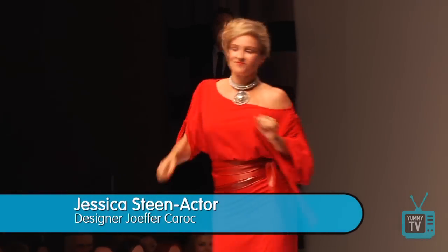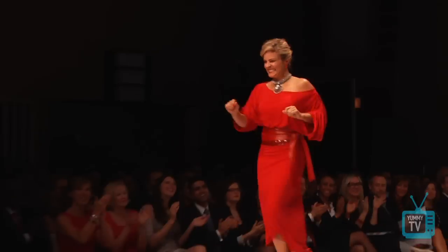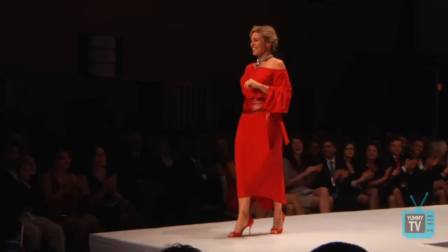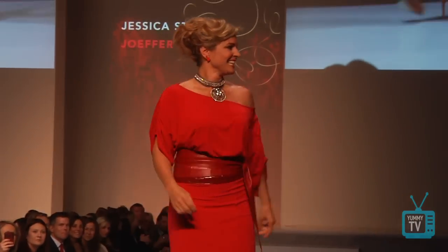Jessica is wearing a really nice dress with the belted leather, but it has that ruching along the back of her butt. As we get older our butts get flatter and saggier, and something like that that nips in and shows the shape of our rear end is a good thing — it perks us up a little.